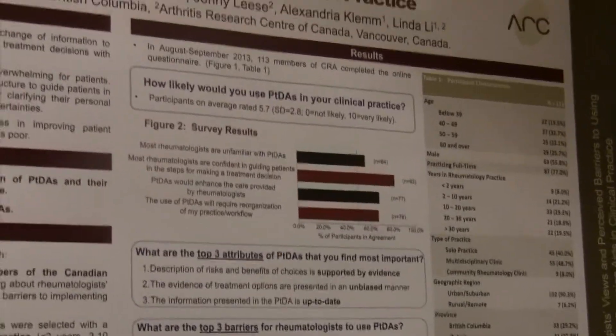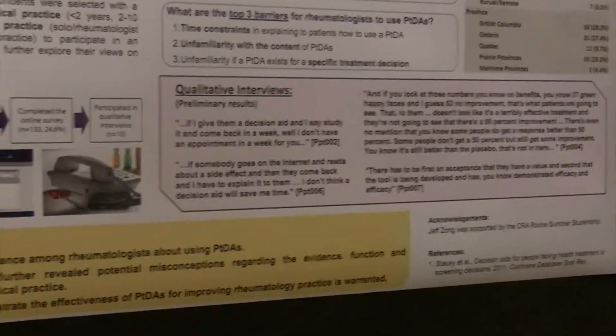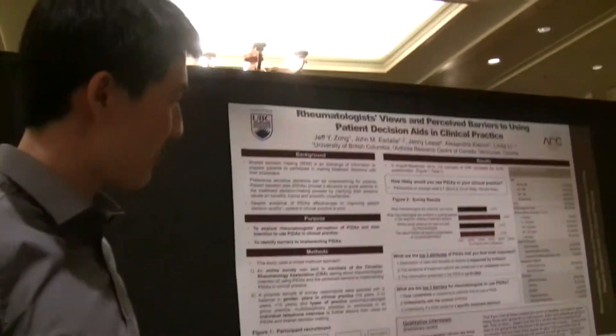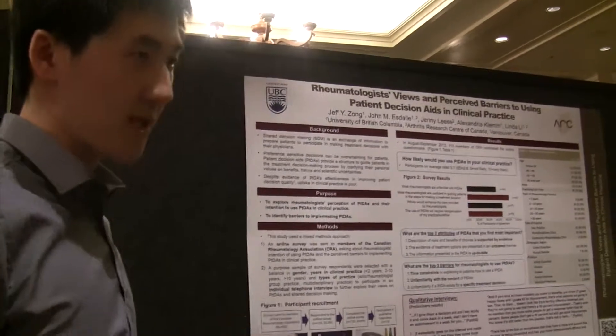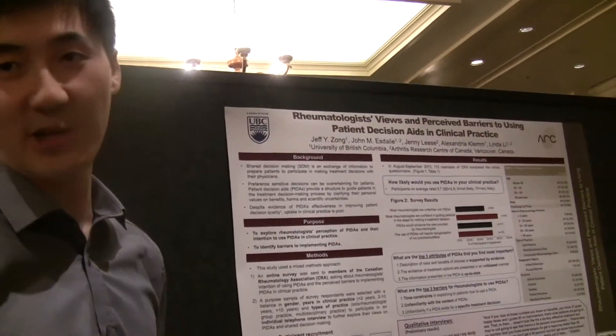Because of these barriers, patient decision aids are not being widely used. Through this research, we hope to clarify some of these barriers and make the current patient decision aid system more accessible and better designed.